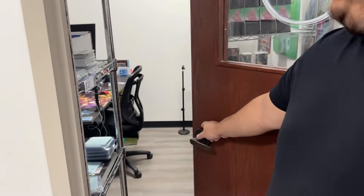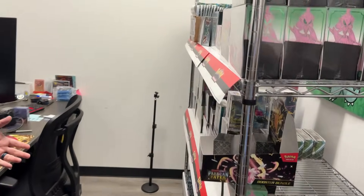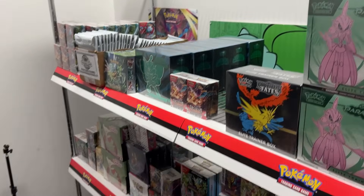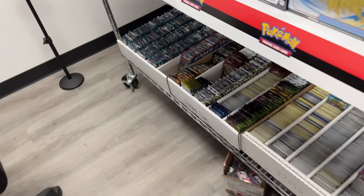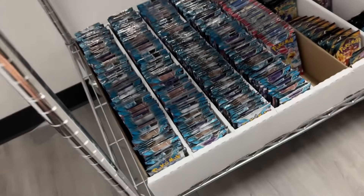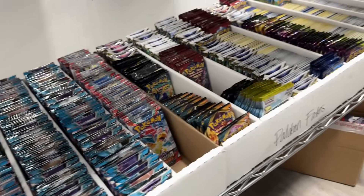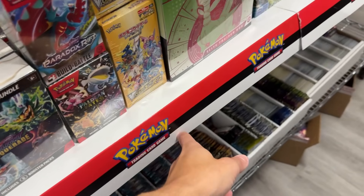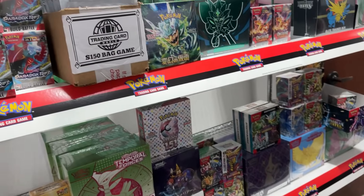I noticed this room over here with a big live sign — I'm assuming it's a streaming room. What's going on in there? Yeah, the streaming room. This is where they do ripping ships, auctions, various platforms. Looks legit. This is pretty much where the magic happens — it's like another store within the store. Tons of packs, so nice and organized, and I love this Pokemon TCG backdrop.